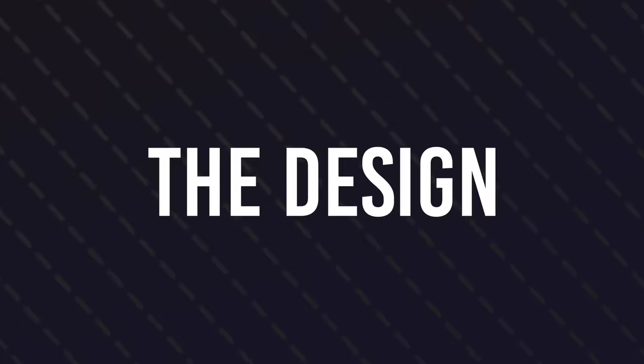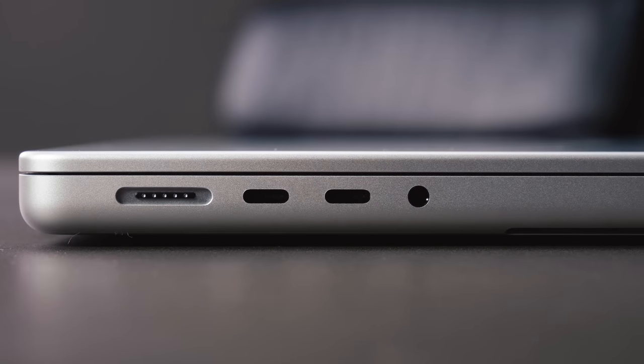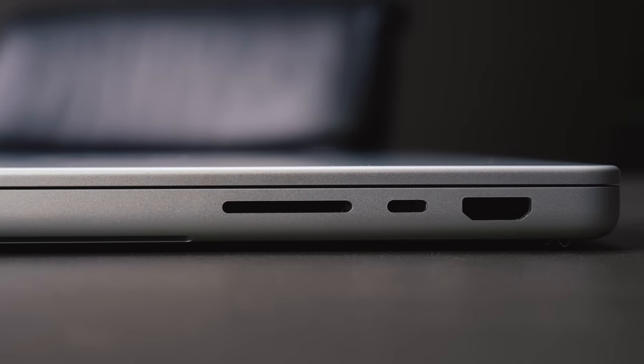I'm a real fan of the design of this computer. It kind of reminds me of the old Powerbooks and also my 2015 MacBook Pro. It's the return of the ports, which I'm very excited about, including a new high-impedance headphone jack. As a bit of a disclaimer, I use the Beyerdynamic DT990 Pro headphones — the 250-ohm version — so normally I would need an amplifier if I were using this just with a laptop on its own.